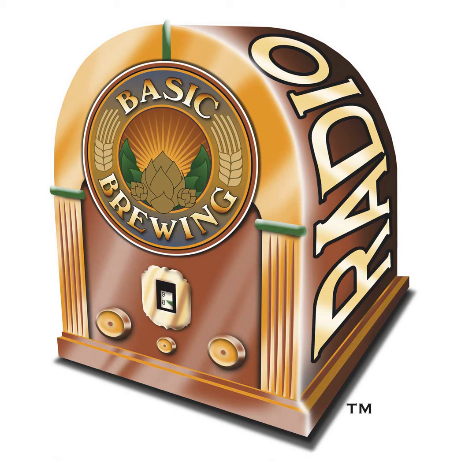Welcome to Basic Brewing Radio for Thursday, December 12th, 2013. I'm James Spencer. Here at Basic Brewing Radio, we're all about homebrewing. This week: Toxicology, Part 2. Paul, the toxicologist, joins us to follow up on your concerns about possible toxic substances in homebrew.